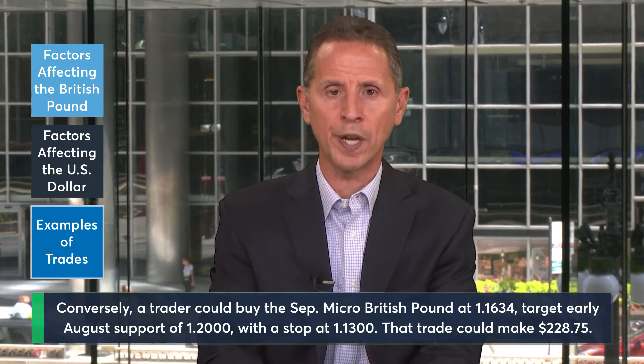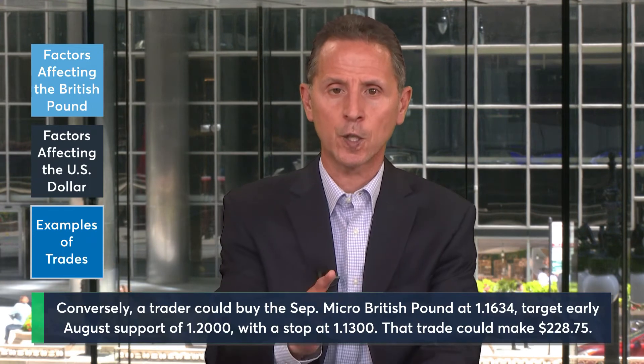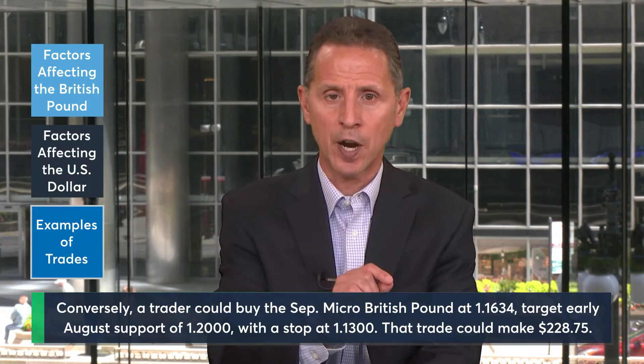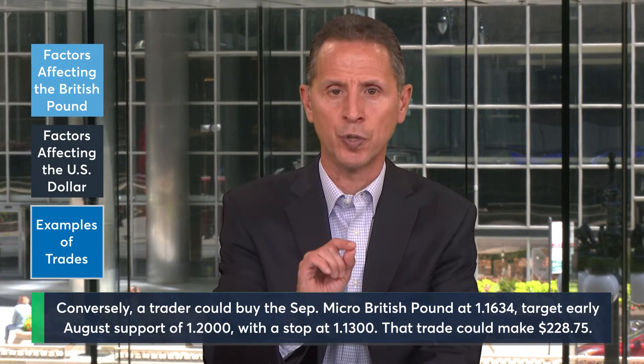If a trader believes that the current weakness is overextended and that the British pound is set to bounce, they could express that by buying the September Micro British Pound futures contract at 1.1634 and target a bounce to the early August support levels of 1.2000. A stop for this trade could be placed below at 1.1300.